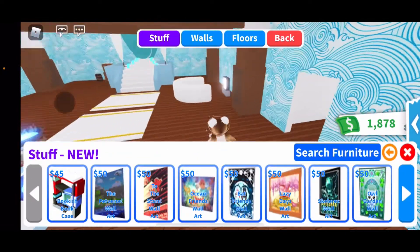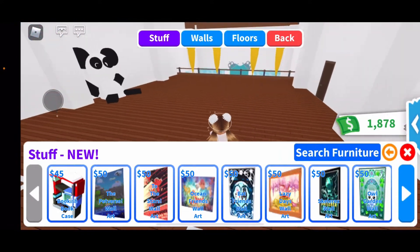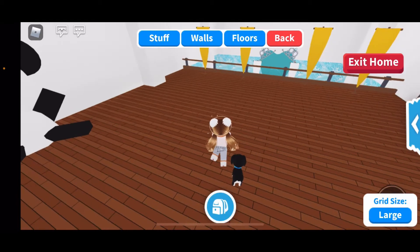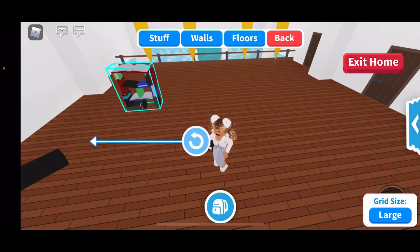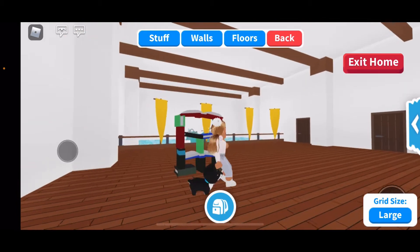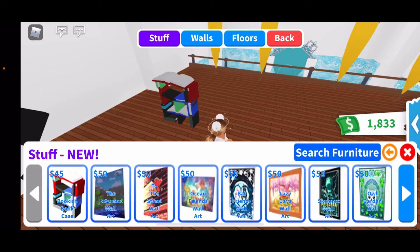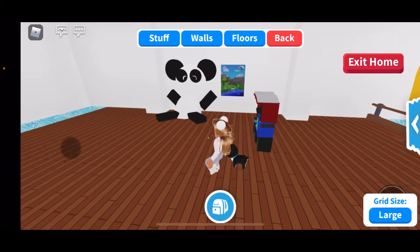Let's go upstairs to check out the new furniture — there's more open space up there. The first thing we have is the biggest bookcase, which is 45 dollars. It's actually way bigger than I expected. It's a bookshelf where you put your books and everything, and it's actually made out of books. That was 45 dollars. Next, we have the Pet's First wall art.